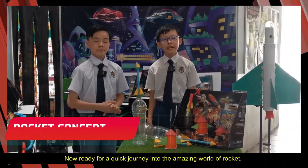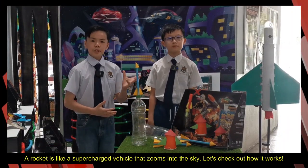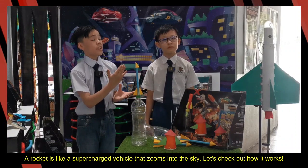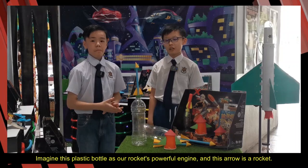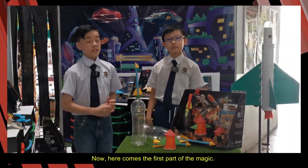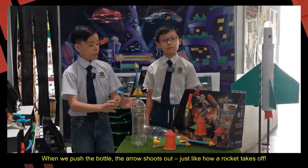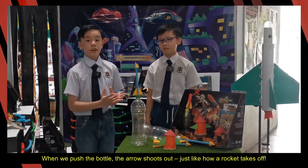Ready for a quick journey into the amazing world of rockets! A rocket is a super-fast vehicle that zooms into the sky. Imagine this plastic bottle as our rocket's powerful engine and this arrow is the rocket. When we push the bottle, the arrow shoots out — just like how a normal rocket takes off.